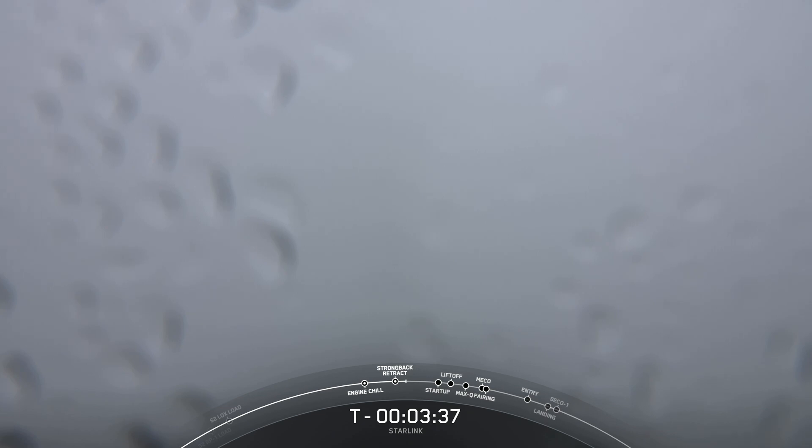At T minus one minute, the Falcon 9 flight computer took control of the countdown for its final pre-launch checks, as it always does. At T minus 46 seconds, the vehicle identified an off-nominal reading from one of our Merlin M1D engines. The flight computer saw an out-of-limits reading on a backup valve position within the first stage propulsion system, and this reading caused an automatic hold on the countdown. Since then, the teams investigated, resolved the issue, and we are now go for launch.